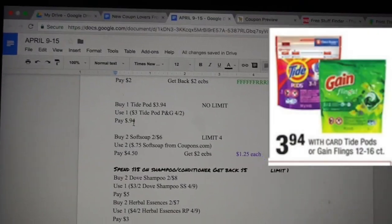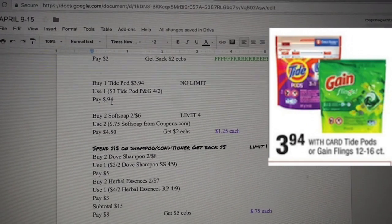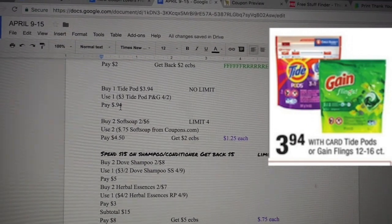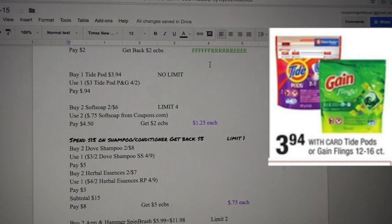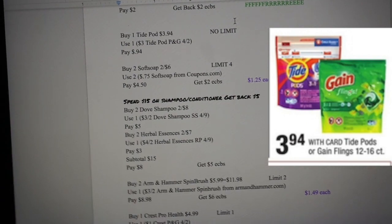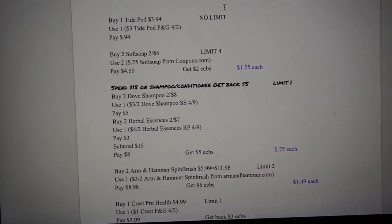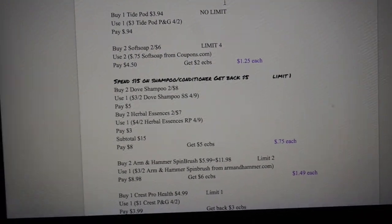If you didn't take advantage of the Tide Pods deal last week, you can definitely do it this week. Buy one Tide Pod running for $3.94, no limit. Use a $3 Tide Pods coupon from P&G for Two, which makes it just $0.94 — still a hot deal.